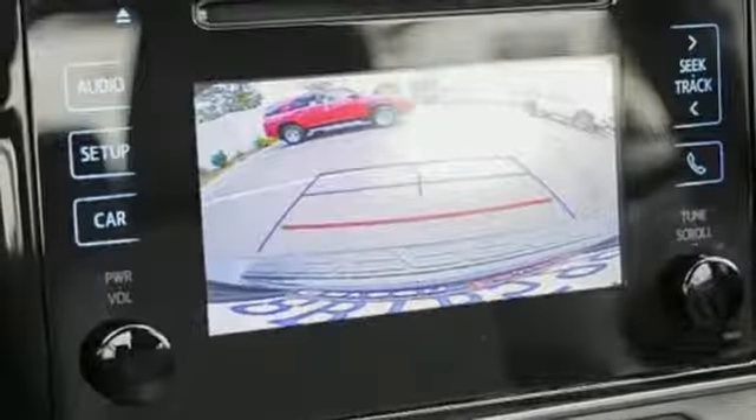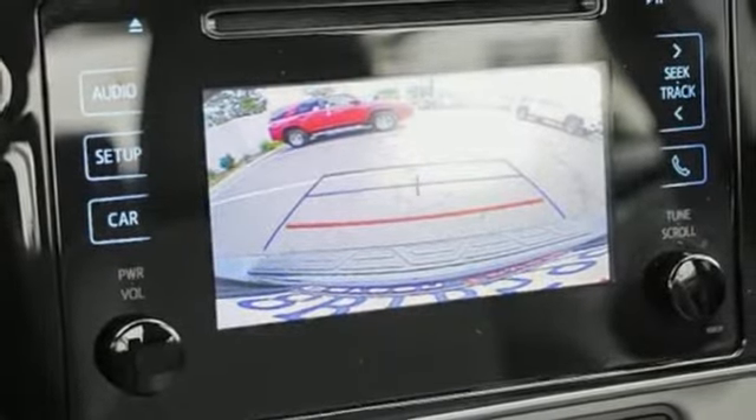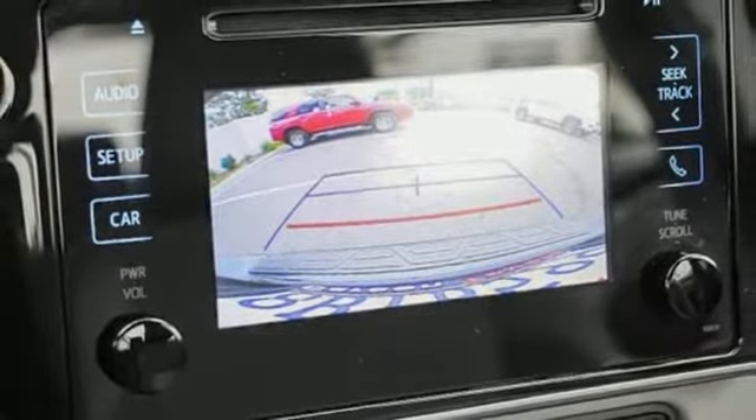Here's a certified 2018 Toyota Corolla. Get an all-access pass to life in a car that doesn't just get you there — it gets you.